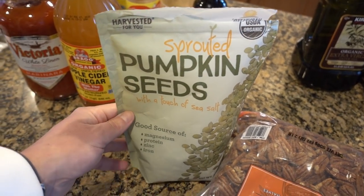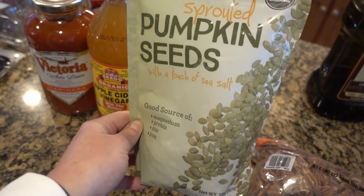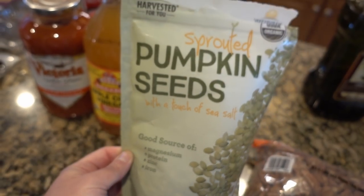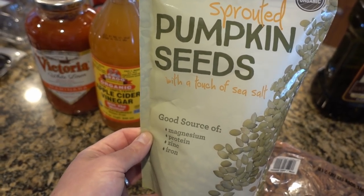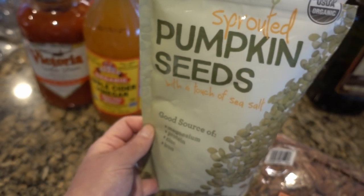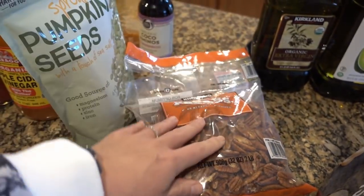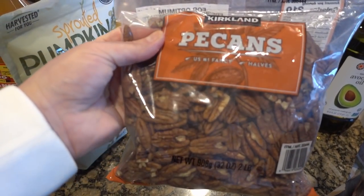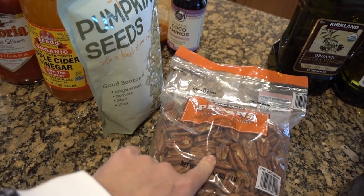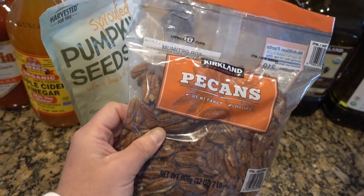Now let's talk snacks. Pumpkin seeds — I absolutely love pumpkin seeds as my go-to. A quarter cup is a good amount, so you can get the crunch. I'll put them in my salads or just snack on them. They're high in magnesium, protein, zinc, and iron — all good ways to get those vitamins in. I also make my own roasted pecans. I just put butter and pink salt on these and roast them in my oven. You can get two pounds really inexpensively at Costco.